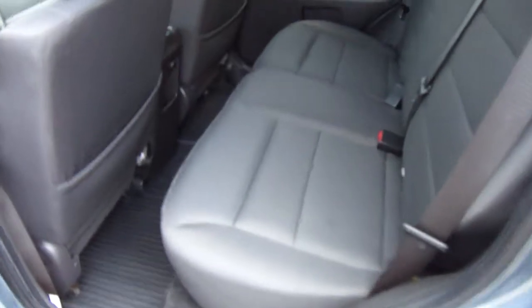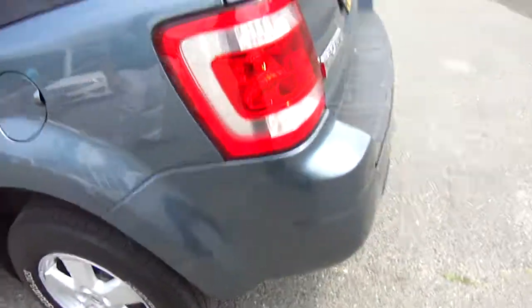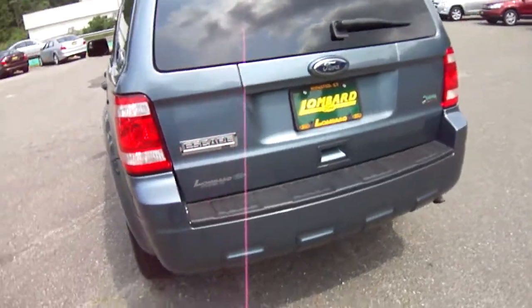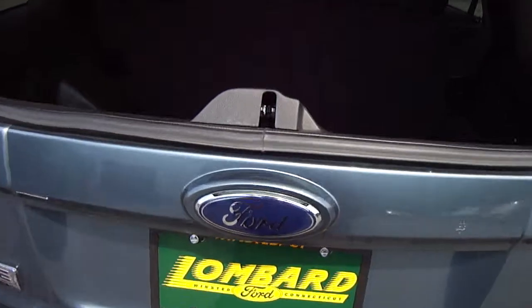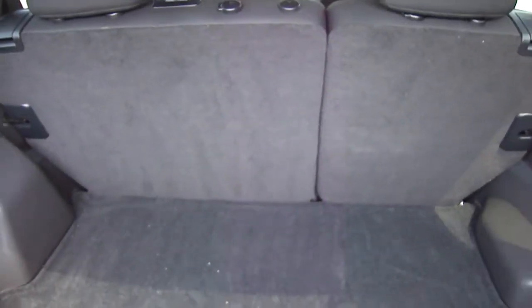Let's take a look at the back seat — room for three comfortably. It's even got the all-season mats in it. Nice Michelin tires. The back window comes up so you can just throw things in there. Look at all the space back here — back seats fold down.